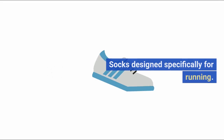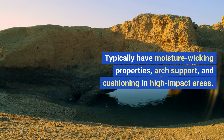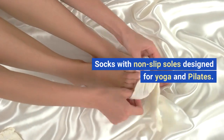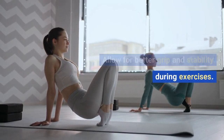Running socks: socks designed specifically for running. Typically have moisture wicking properties, arch support, and cushioning in high-impact areas. Yoga socks: socks with non-slip soles designed for yoga and pilates. Allow for better grip and stability during exercises.